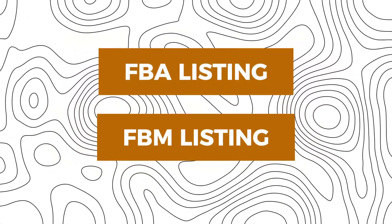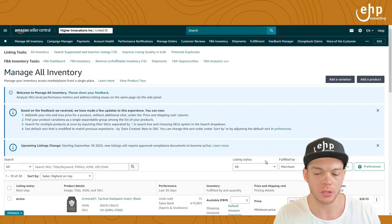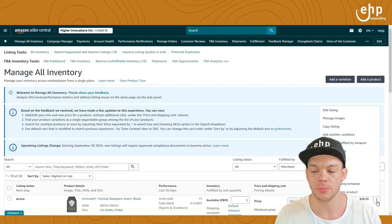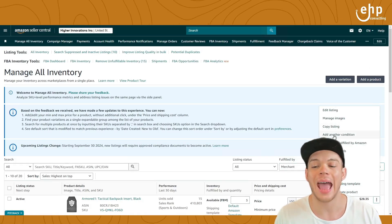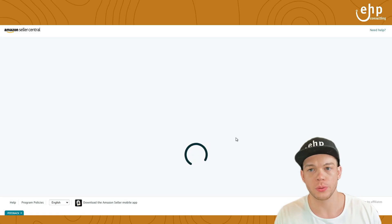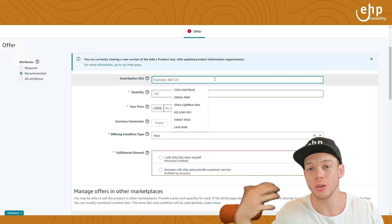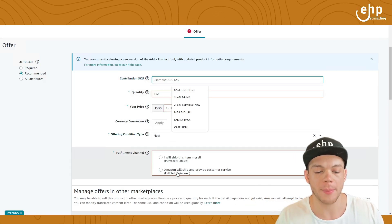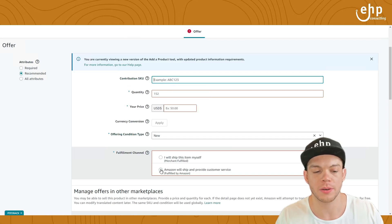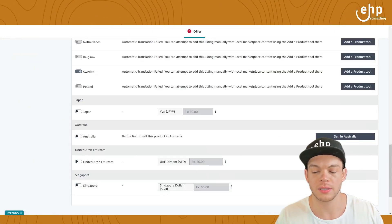Now I'm going to show you a quick way to have an FBA listing and an FBM listing at the same exact time. Go to your inventory, then go to your merchant listing, and simply click the button and click 'Add another condition.' Once you click that, you're going to put in a SKU — for example, add 'dash FBA' to the SKU name so you know it's an FBA listing. Then click 'Amazon will ship and provide customer service,' put in your price and SKU, and click 'Save and finish.'